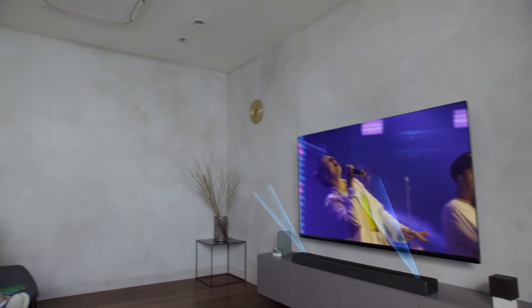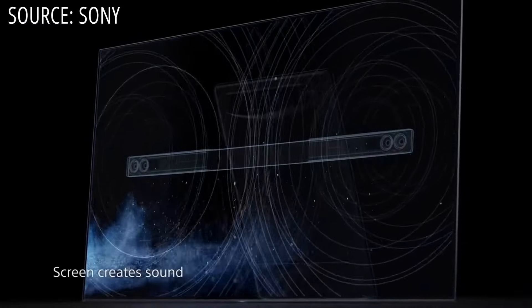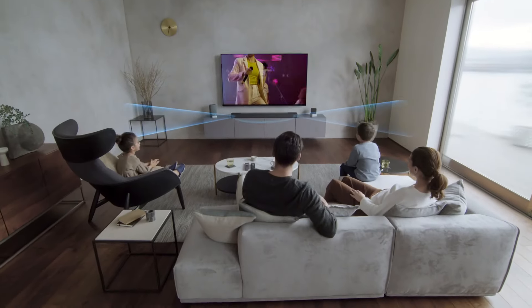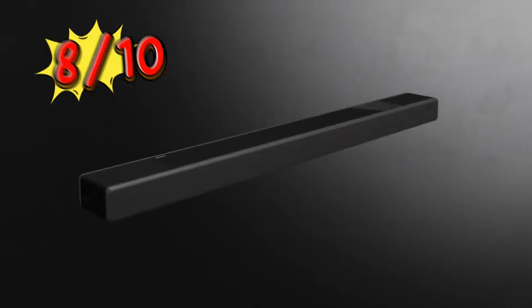While optional subwoofers and rear speakers are available to enhance the audio experience further, the built-in bass levels may not rival those of other soundbars like the Sonos Arc. Nevertheless, when it comes to gaming features, the HT-A7000 outshines its counterparts, offering a comprehensive solution for gamers seeking immersive audio. Rating: 8 out of 10.